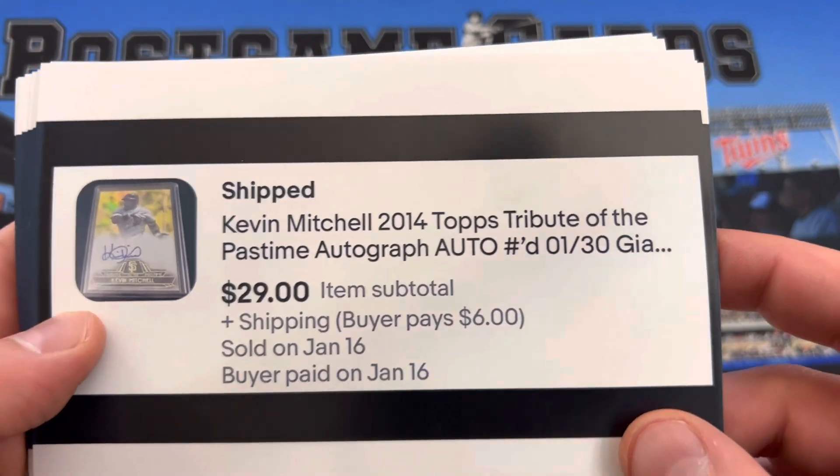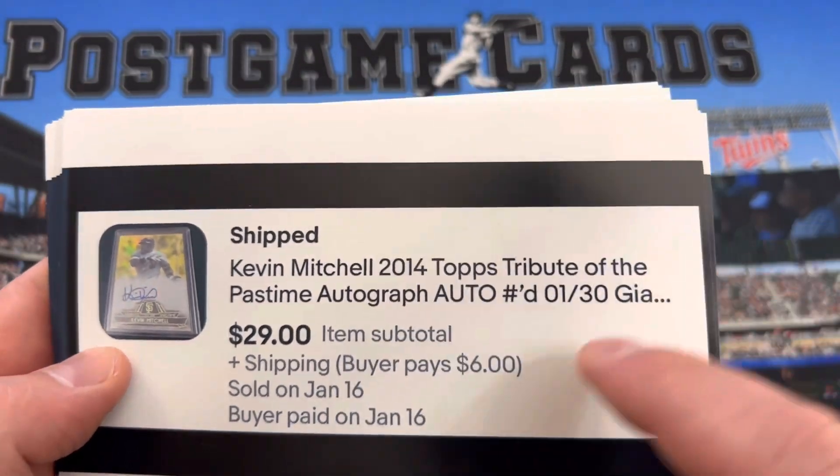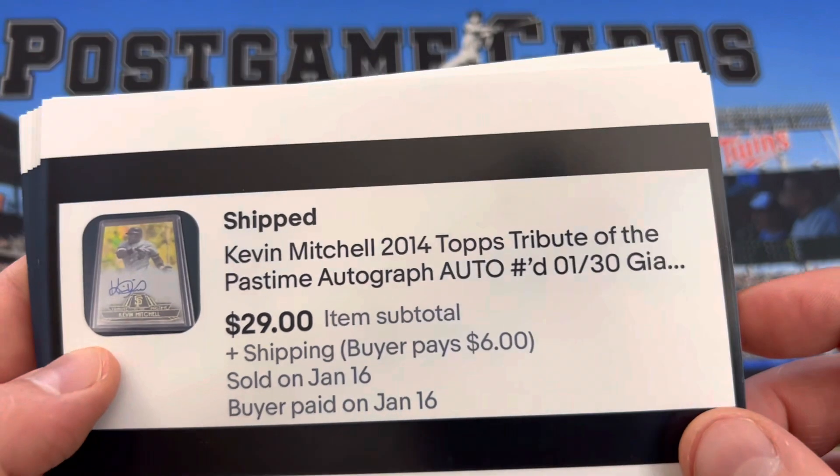Kevin Mitchell autographed — this sold the same night that I listed it. It's numbered 1 out of 30, from 2014 Topps Tribute.